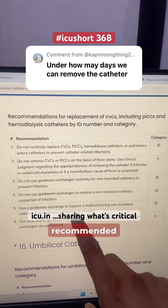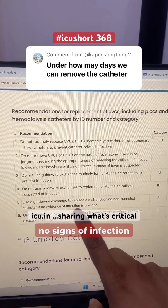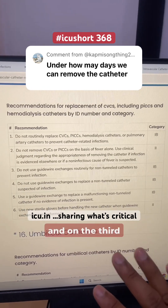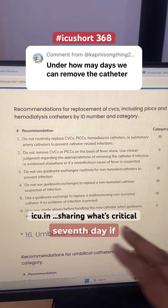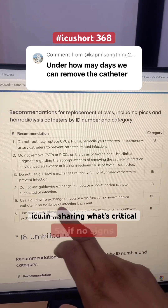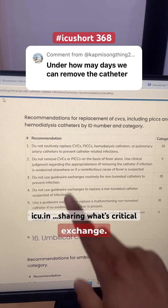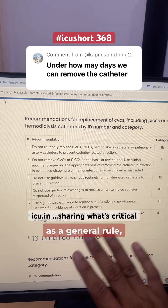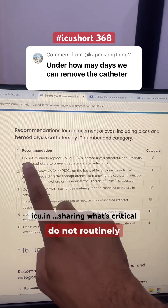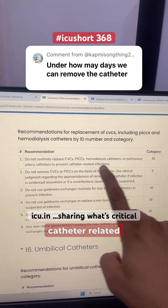Guidewire exchange is only recommended for replacing a central venous catheter if there are no signs of infection but it is malfunctioning. For example, if the catheter gets blocked on day 3, 4, 5, or 7, or one of the ports is not functioning, you need to replace it. If no signs of infection are present, you can use guidewire exchange. But as a general rule, if there is no sign of infection and the catheter is not blocked, do not routinely replace the central venous catheter to prevent catheter-related infections.